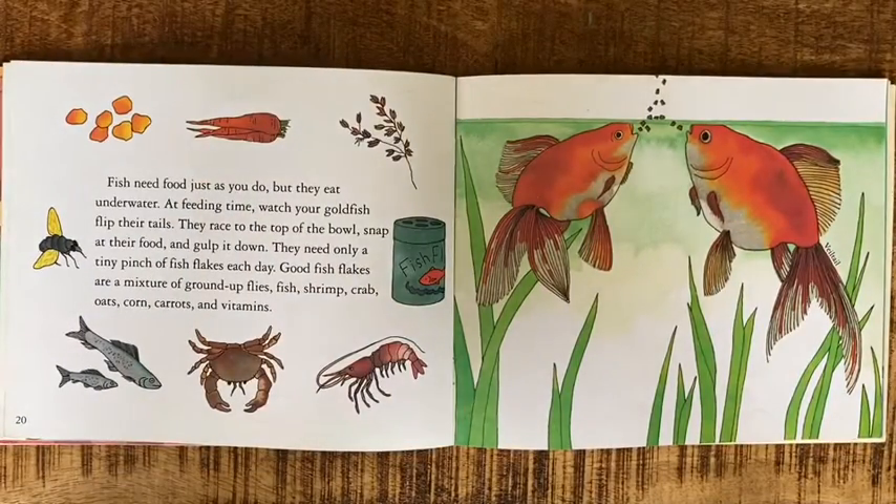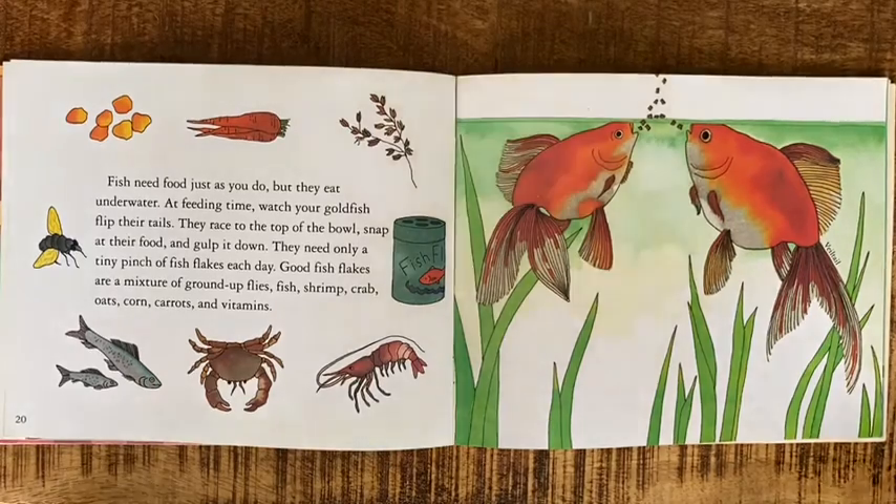Fish need food just as you do, but they eat underwater. At feeding time, watch your goldfish flip their tails — they race to the top of the bowl, snap at their food, and gulp it down. They need only a tiny pinch of fish flakes each day. Good fish flakes are a mixture of ground-up flies, fish, shrimp, crab, oats, corn, carrots, and vitamins.